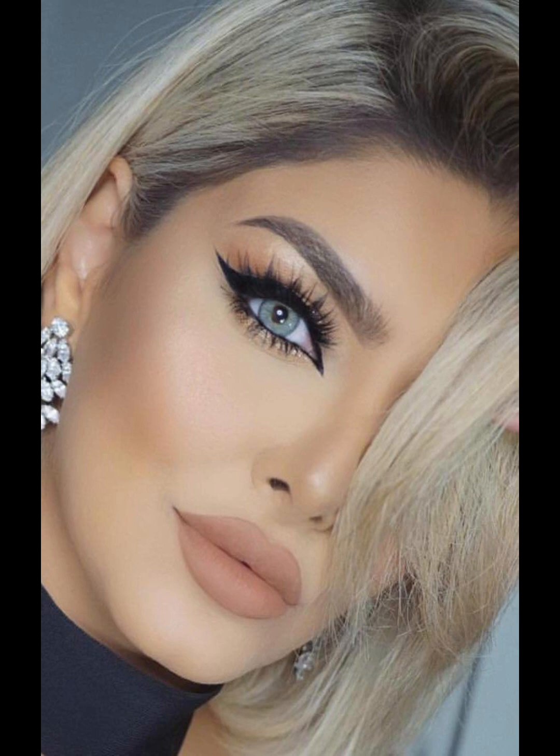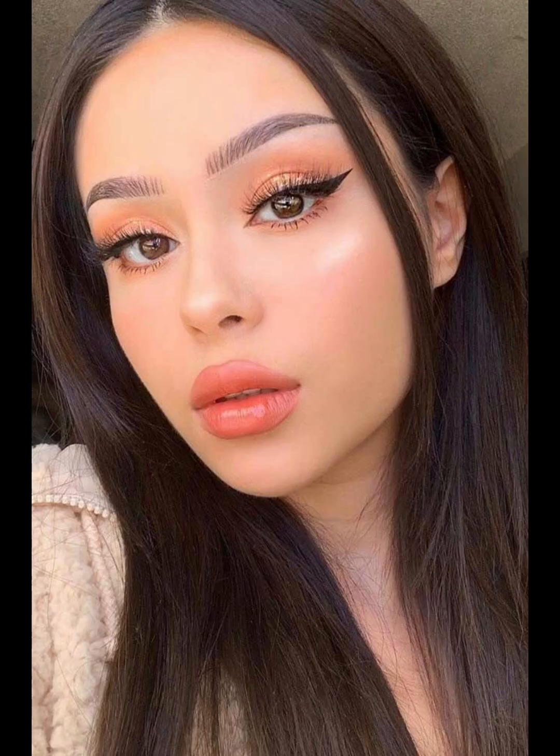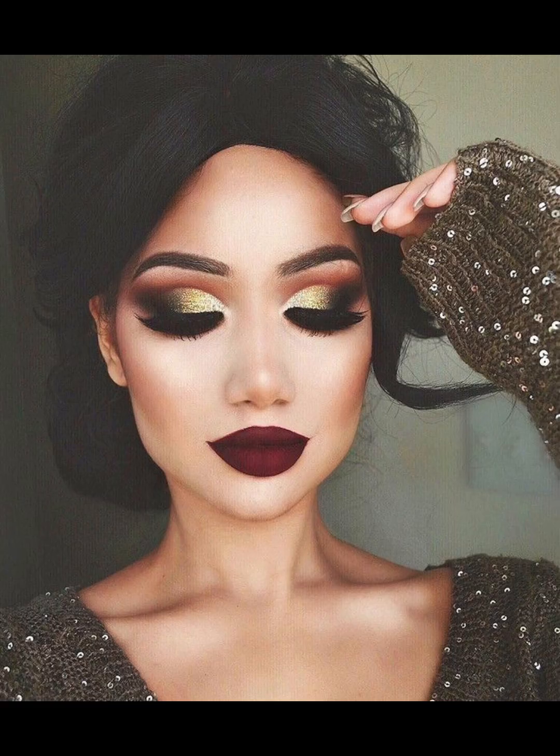Moving on to more experimental styles, we have the glow in the dark look. This involves using UV reactive makeup to create a glowing and futuristic effect. It's perfect for raves, festivals, or any occasion where you want to stand out. Another popular experimental look is the pop art look, which involves using bold and graphic lines to create a comic book inspired effect.